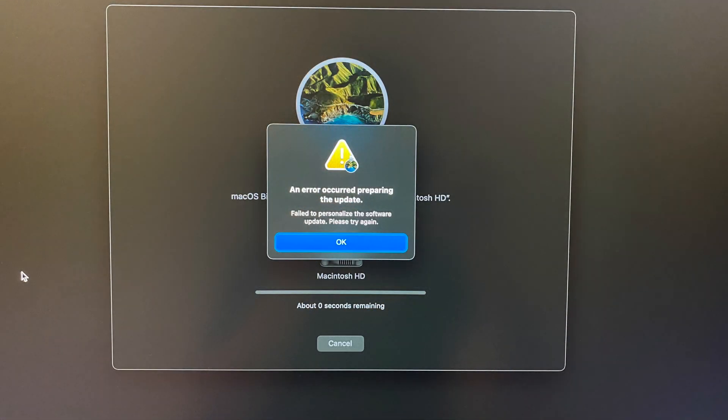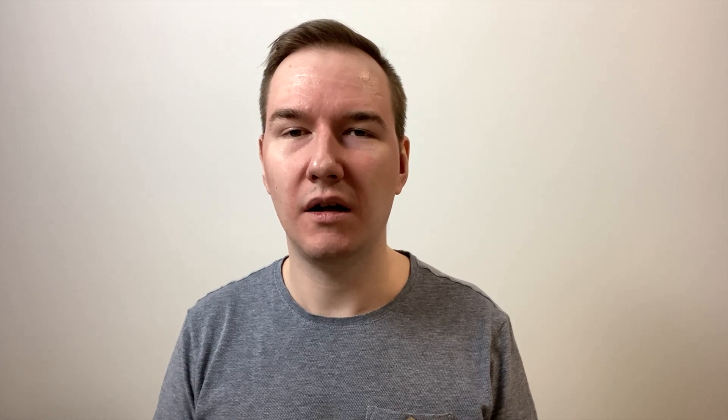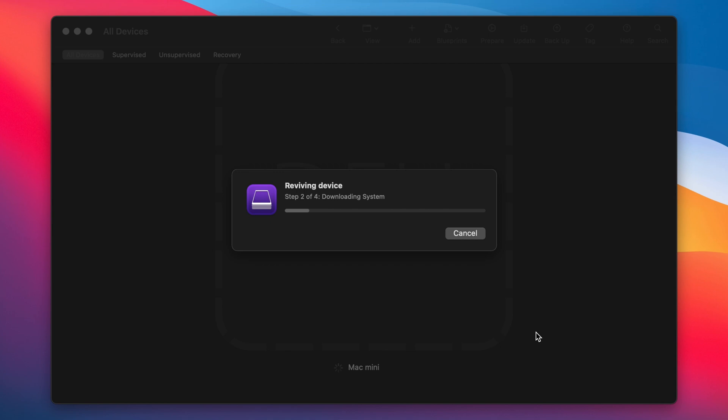Last but not least, when I was trying to do a factory reset I had a big issue — I thought my Mac was basically dead. It turns out there is an easy fix, but be aware that when you try to do a factory reset it may actually fail and you will see a lovely error message. The solution is quite easy if you have a second Mac: you just connect your Mac, go into DFU mode, and reinstall it. It's really simple, but if you don't have a second Mac it is a bit of a hassle.